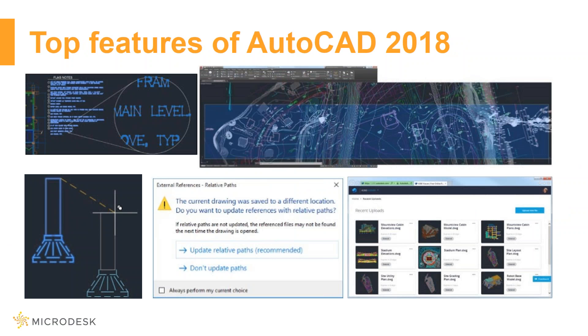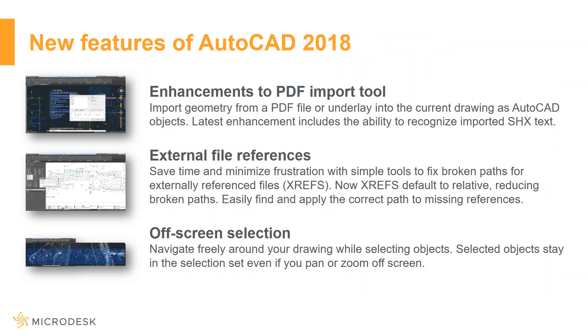Now let's get into the meat of this webinar — the top features of AutoCAD 2018. The new features listed for AutoCAD 2018 include new PDF tools and updates to working with XREFs or external references.